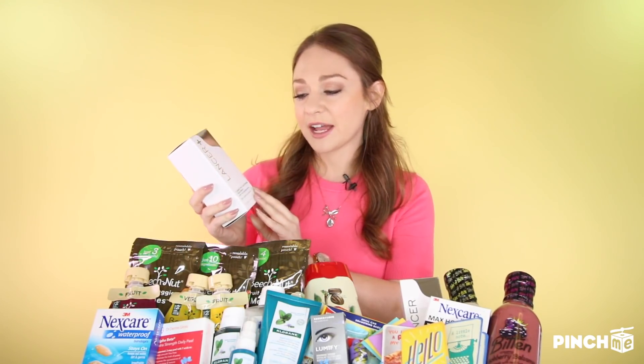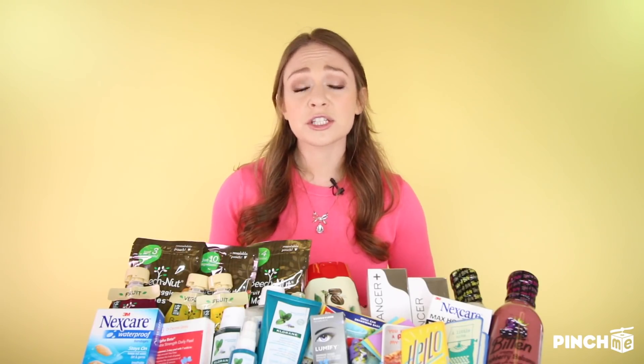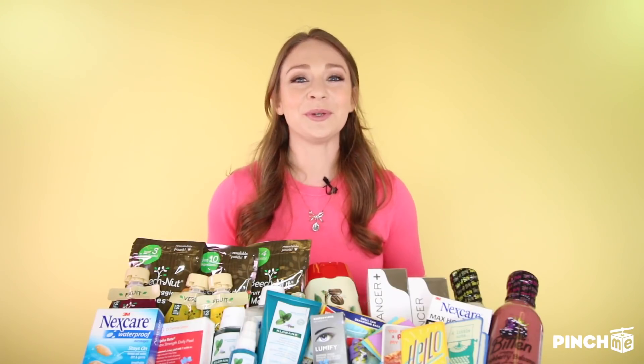The second product from Lancer is the Corrective Lightening Treatment with 2% Hydroquinone. Hydroquinone works to blend, lighten, and prevent any color production on your skin. You'll want to use this for dark spots or uneven skin tone, and apply it all over your skin — not just on the spot, because that would make the situation worse. You can use it day or night, but if used during the day, follow it with SPF 30 or higher.